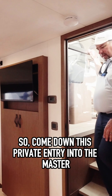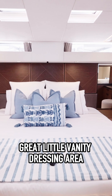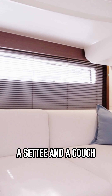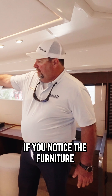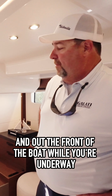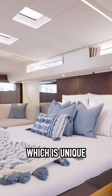Coming down this private entry into the master — you finally come in and get a sense of the space. Great little vanity, dressing area, a settee and a couch, TV. It's a fantastic design. The integration of these windows — if you notice the furniture, you can see under the furniture and out the front of the boat while you're underway. Virtually 360-degree panoramic visibility from the master up, which is unique.